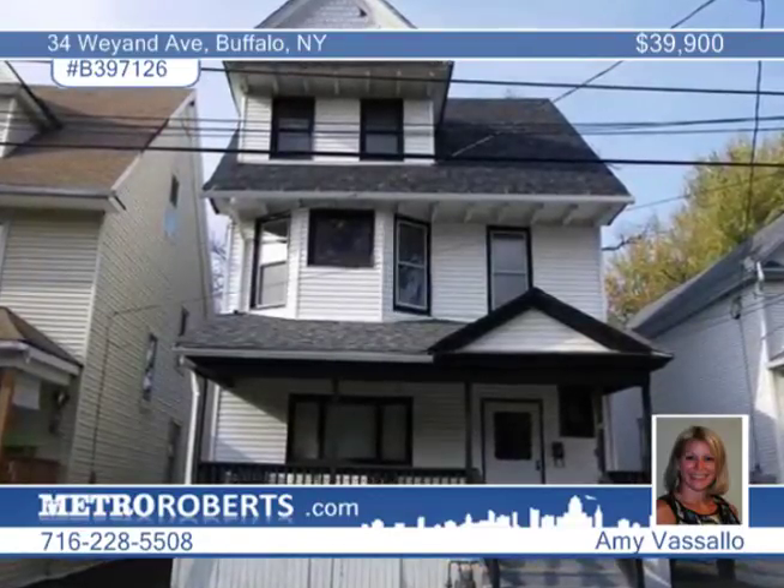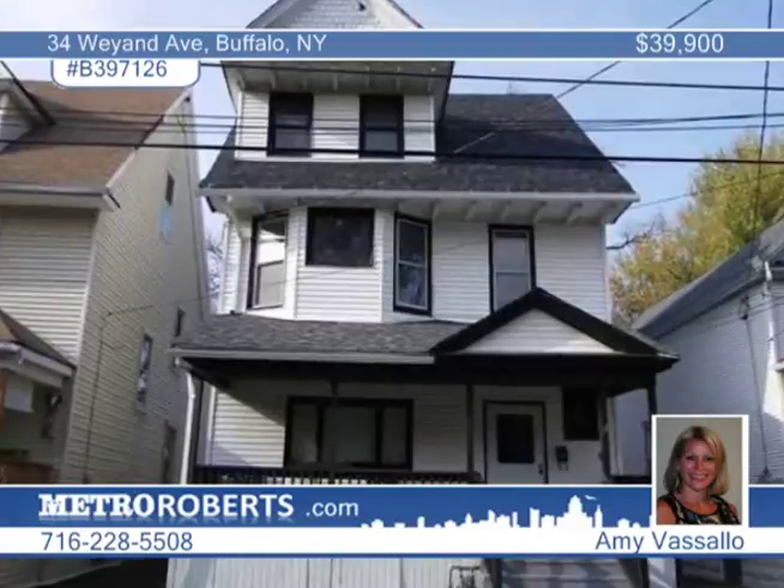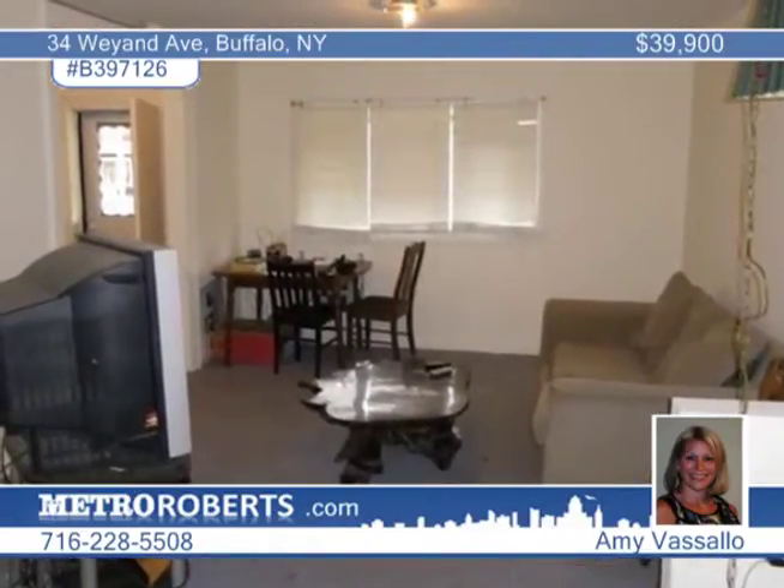Investors take notice of this special offering in Buffalo. This good-sized three-bedroom vinyl-sided colonial offers a front foyer, large living room, a formal dining room, kitchen with a large pantry and half bath with a laundry.